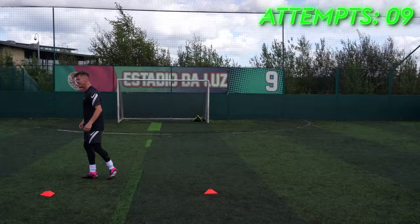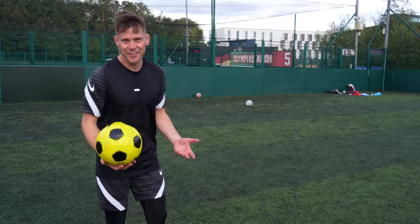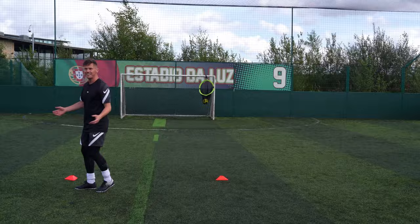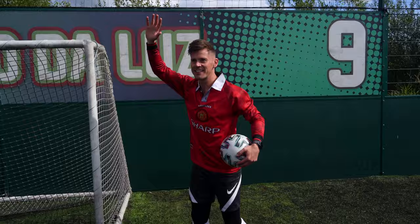Nine attempts with the more expensive outfit. Now the cheaper boots — I actually like black boots, I think they're cool. Eleven attempts with the cheaper gear. I guess I was more consistent in the more expensive gear, but I actually don't think there's much of a difference. The main difference is quality — these things will last you way longer than the cheaper pair. But as ever, the skill is in the player.